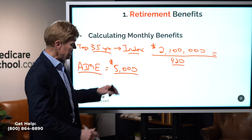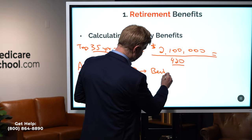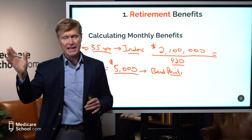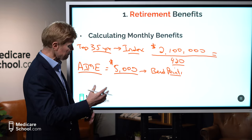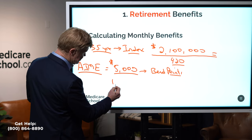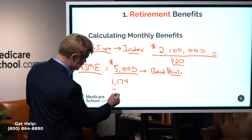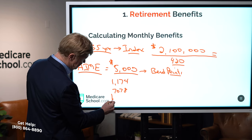They take that AIME and apply it to what we call bend points. They're called bend points because when you see them on a graph, they are bending. There are actually three of them, and these bend points change on an annual basis. The first bend point this year is $1,174. The second bend point is $7,078. And then anything above that is the third tier.